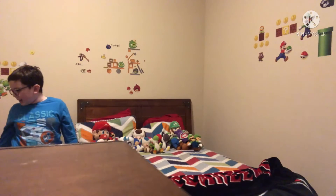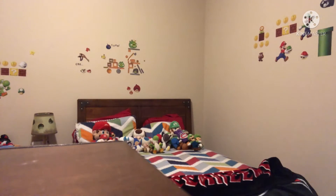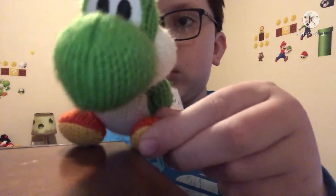I'll only say where I got the new ones so I'm not repeating myself, though for some of these I don't remember where I got them and I may state that. Little Yarn Yoshi.